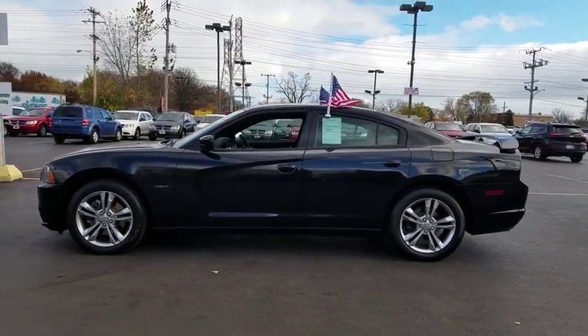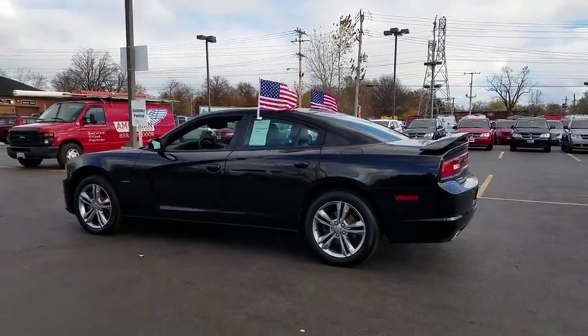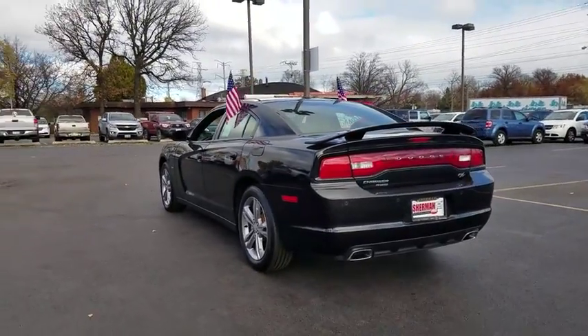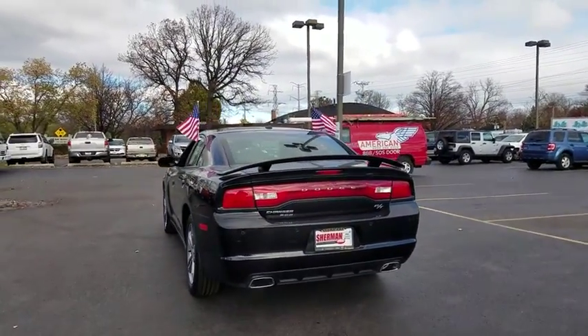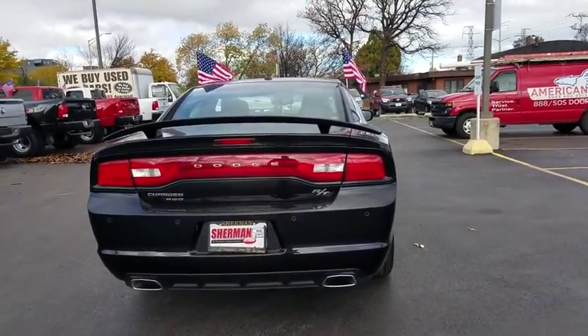This vehicle has less than 40,000 miles. Here are some of this vehicle's great options: anti-lock braking system, traction control, all-wheel drive, Bluetooth wireless data, hands-free phone, power steering, HomeLink garage door opener, floor mats, cruise control, and aluminum wheels.